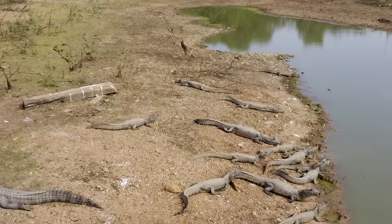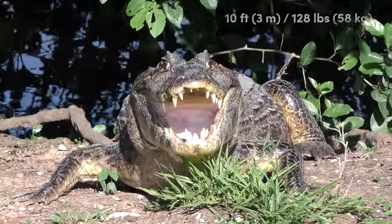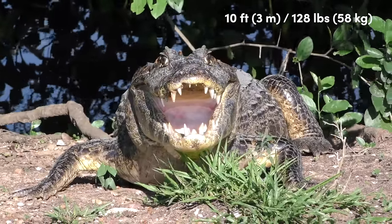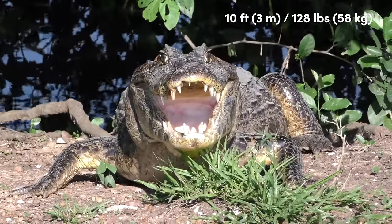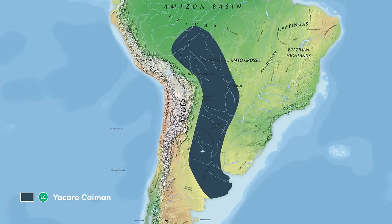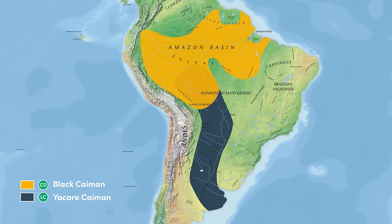Crocodilians tend to be sexually dimorphic, with male individuals being larger than females. Male yacare caimans will grow to almost 10 feet in length and weigh no more than 130 pounds, while females reach a maximum of 6-8 feet. They have a large population of between 2-5 million in a relatively small range in central South America, which overlaps slightly with the range of the largest caiman species, the black caiman.